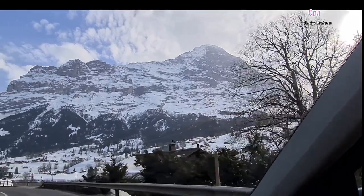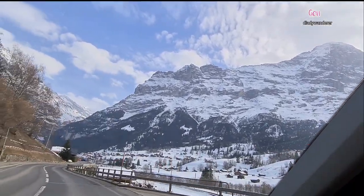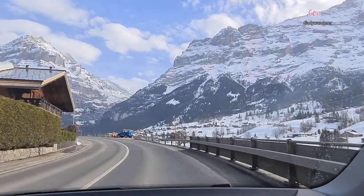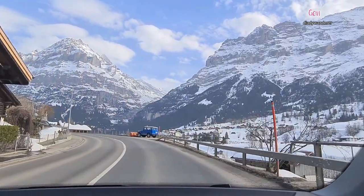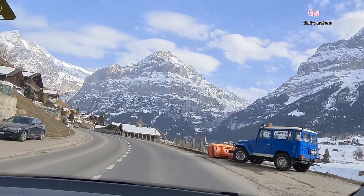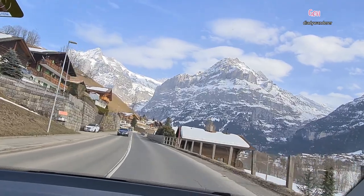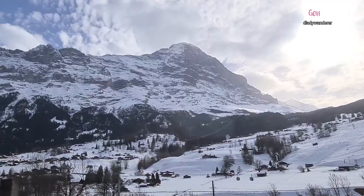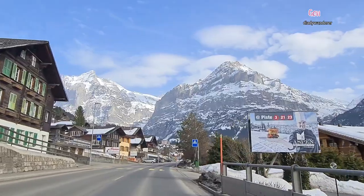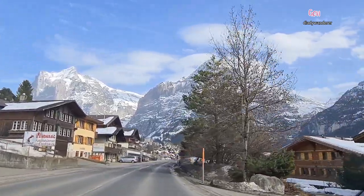Driving to the village of Grindelwald, there are wonderful views of magnificent mountains. Grindelwald is only one hour's drive from Bern, our place where we start to drive. Here they have a lot of red slopes and also blue slopes for beginners, and also a ski school to learn skiing.